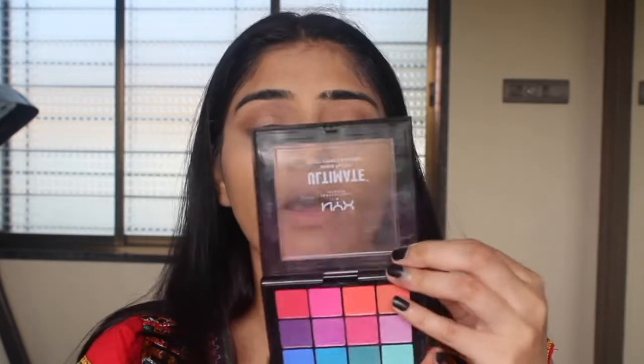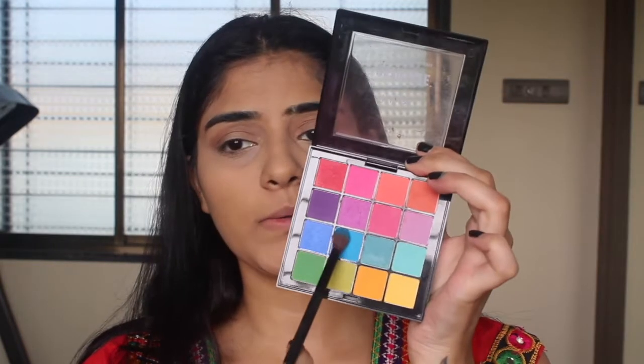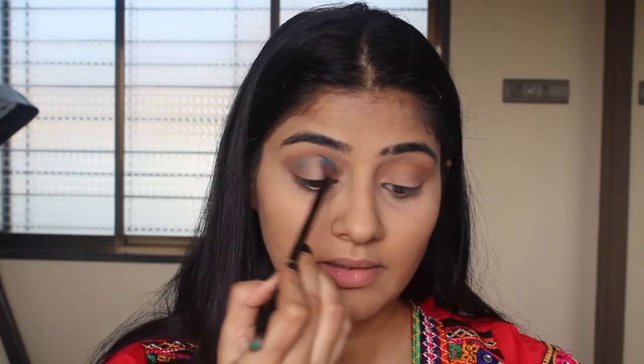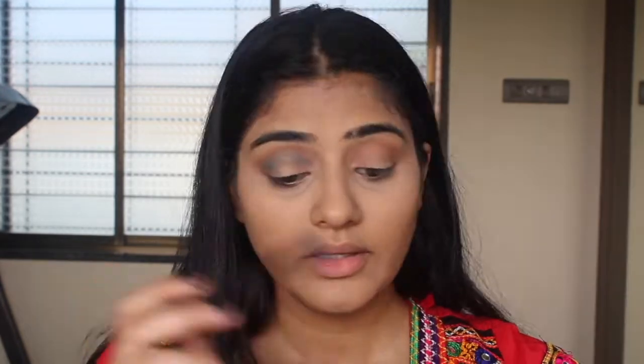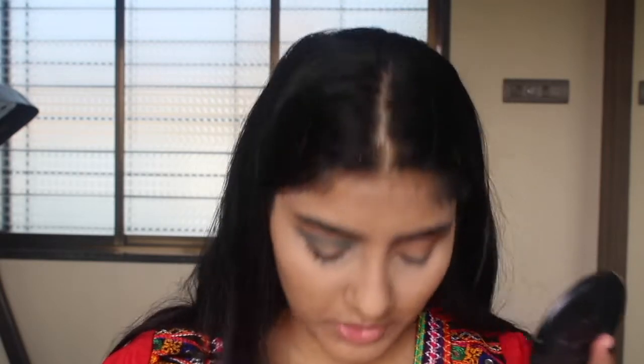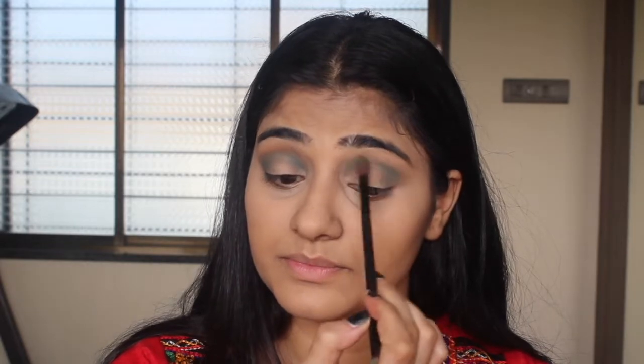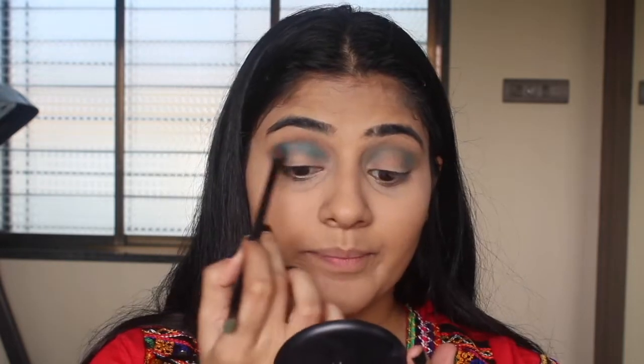Now that the transition is nicely blended, I am going in with my NYX Ultimate palette in Brights, using this sky blue right here — such a nice sky blue color. I'm just going to blend that where we landed the burnt orange. I actually went in with the wrong shade — a shimmery teal — which is completely not what I was going for. Doesn't look bad though! Now I'm going in with the sky blue that we initially aimed for.